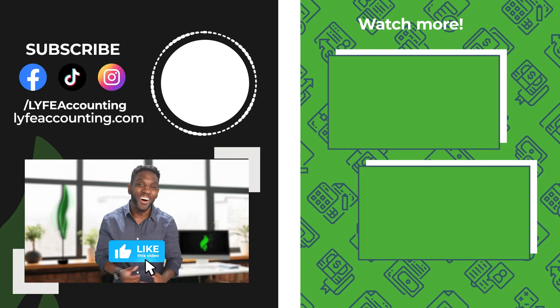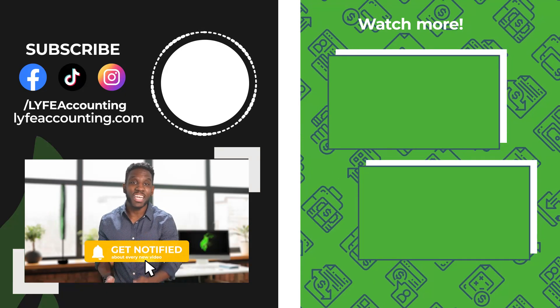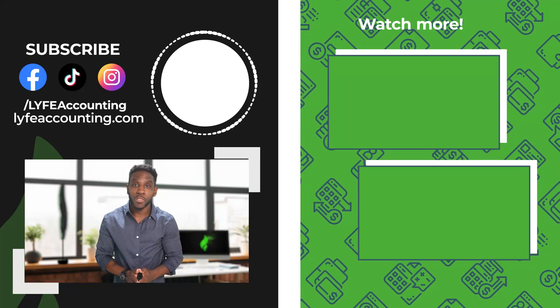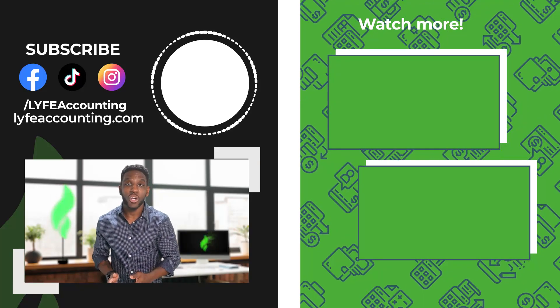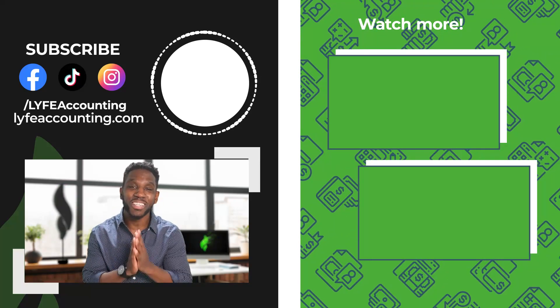I'm going to place a few videos on the screen that I think you should watch next. If this video helped you today, hit that like button and don't forget to subscribe to our channel so you don't miss out on any future videos that can help you save on taxes or increase your wealth. I'm Karon from Life Accounting, and I'll see you in the next video.